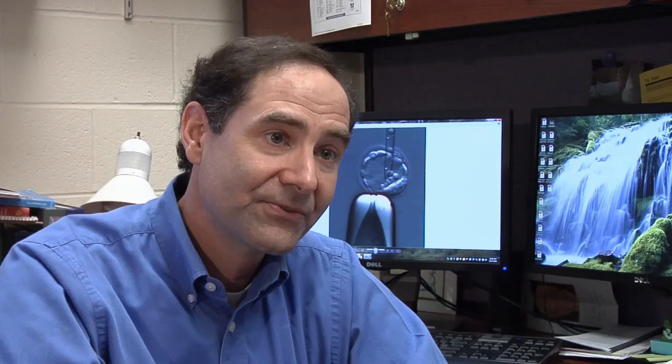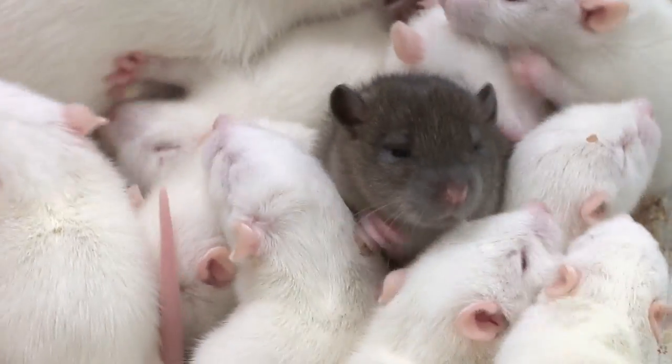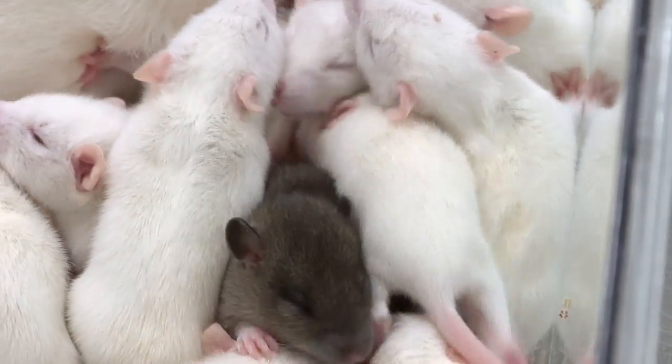We're trying to build tools, trying to build models that will have broad applications. So if you're interested in neural differentiation or you're interested in the response after an injury, we're trying to come up with cell lines in animals that will teach us, help us to solve a medical mystery.